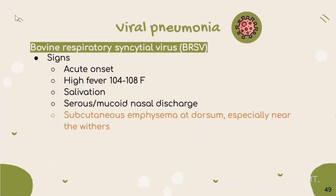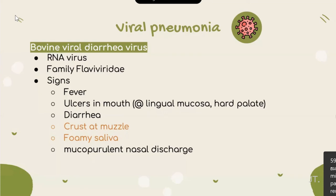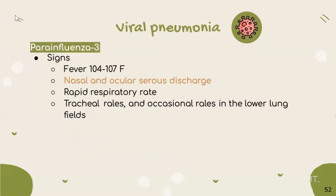For bovine respiratory syncytial virus, the virus has an acute onset. Specific clinical signs are acute emphysema, especially near the diaphragm. On necropsy, fibrinous interstitial pneumonia can be found, and the lung is poorly collapsed with consolidation and focal atelectasis. Next is bovine viral diarrhea virus, an RNA virus in the Flaviviridae family. Clinical signs include erosions on oral mucosa or hard palate, diarrhea, crossed muzzle, foamy saliva, and mucopurulent nasal discharge. Parainfluenza 3 has clinical signs such as nasal and ocular discharge, bacterial co-infection, and occasional involvement of the entire lung field.